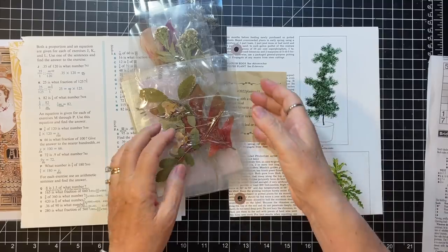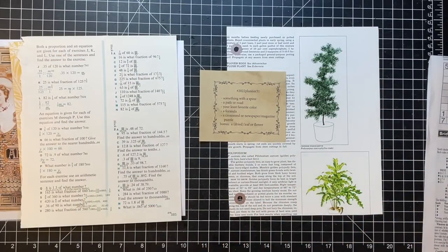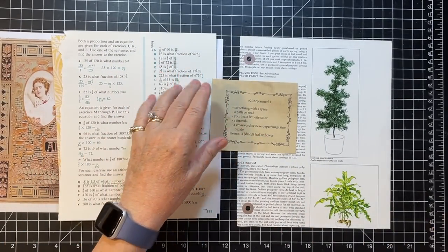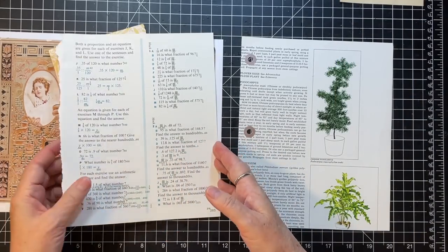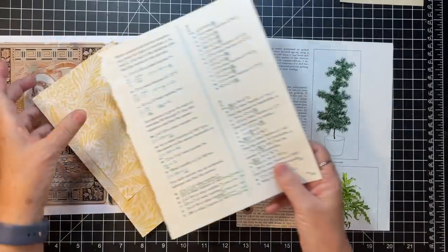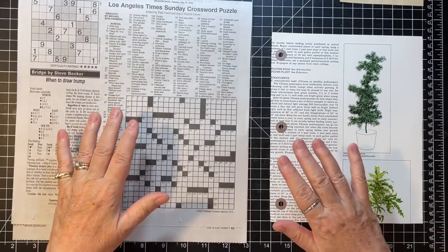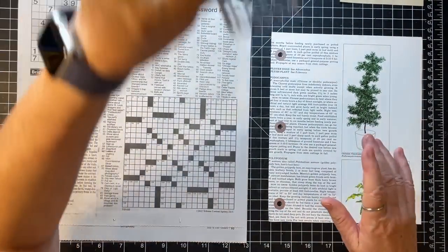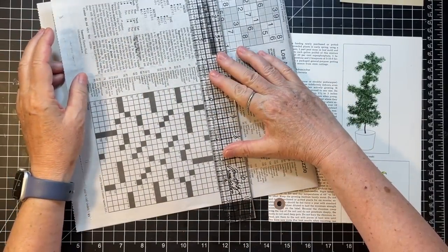We'll pick one of those flowers and get it on the page. Then afterwards we're going to do something a little different. Okay, let's get started. I think I'm going to tear down the crossword first and put it somewhere on here, so I need my ruler. I'm just going to use the crossword part.